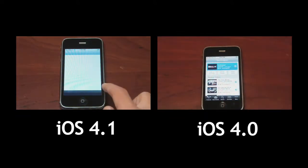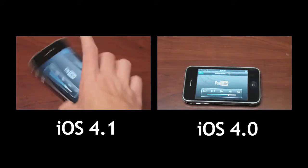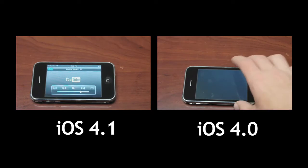Here's YouTube. Now this isn't exactly a fair one because I did start up 4.1 from a cold start and 4.0 was already loaded up. So not exactly a fair test here. 4.0 does beat 4.1.